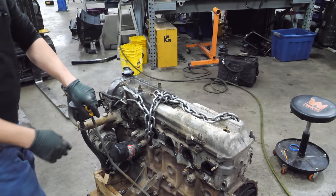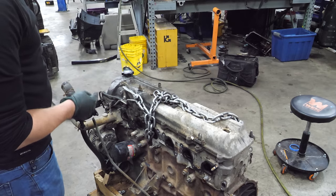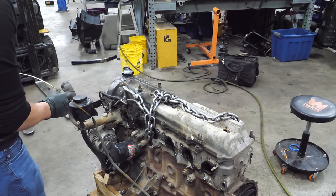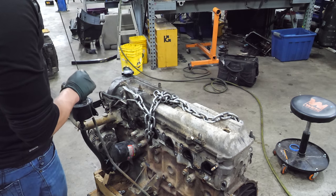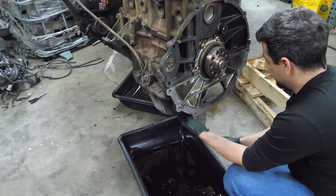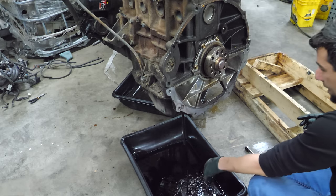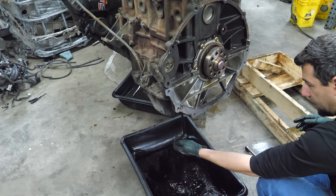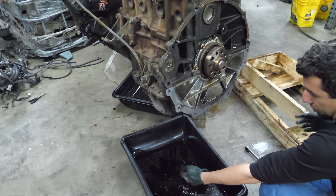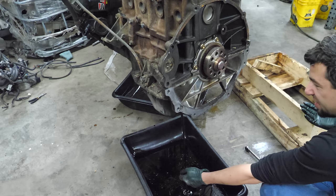Some unfortunate news - the oil is not drained. I really don't want to make a mess in here, so we're going to lift this engine up and drain the oil. Well, that's not oil. There's some oil in there - it's kind of like if you poured some iced tea in. Say it's more like 0W0, that water stuff - it's a little thicker than that.